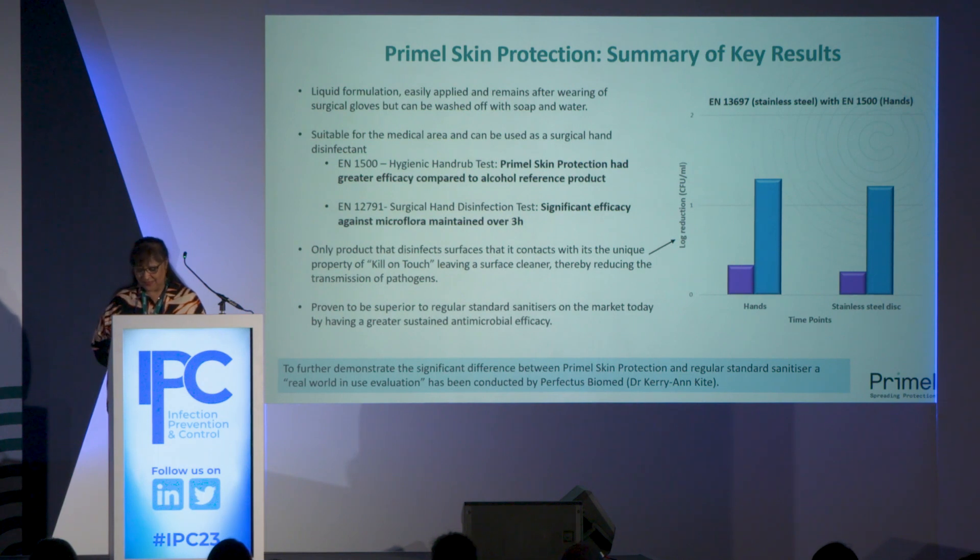The amount of inoculum remaining on both the hands and the disc was then measured. The graph shows that Primal — the blue bar — was significantly more effective on both hands and discs, whereas the reference product — the purple bar — had insignificant activity on either hands or discs. This clearly shows we have a mechanism which allows a person to touch a surface and actually disinfect that surface — a very unique feature not seen with any other hand sanitizer.